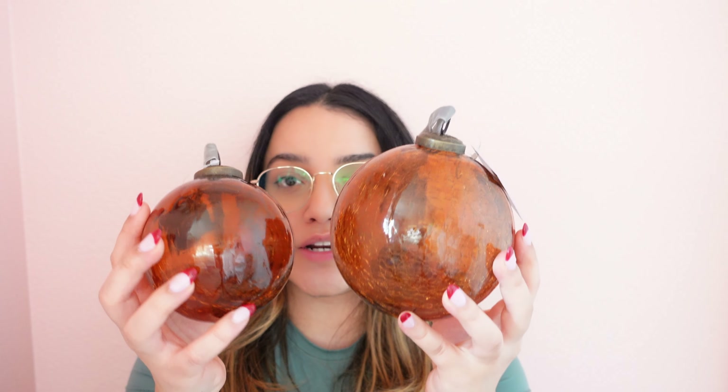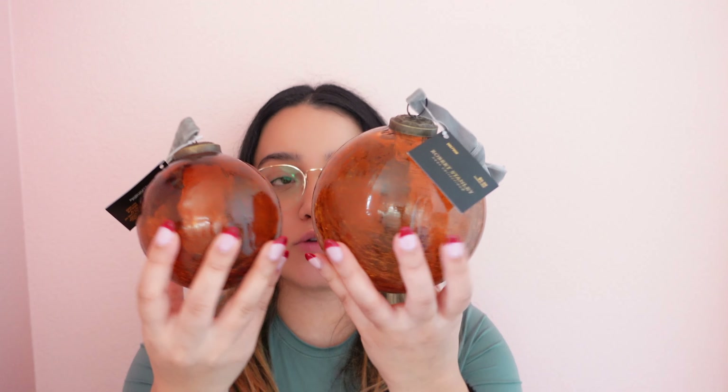The next thing I picked up is this big shattered ornament. This is the only one I was able to find, and I also got the little one. I picked up the little one in my last video, so I was super happy to finally find the big one. These are absolutely gorgeous.